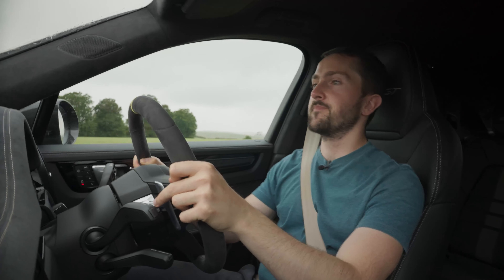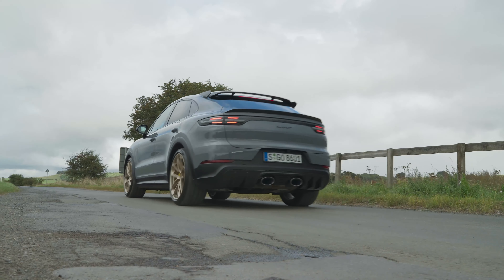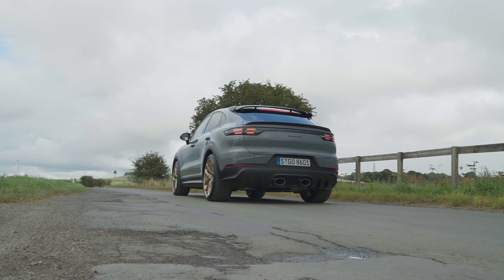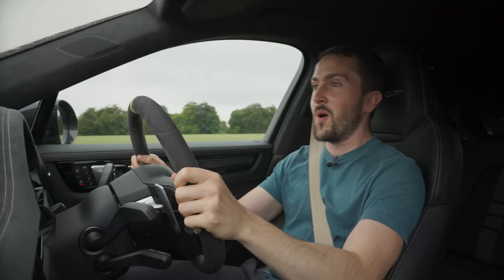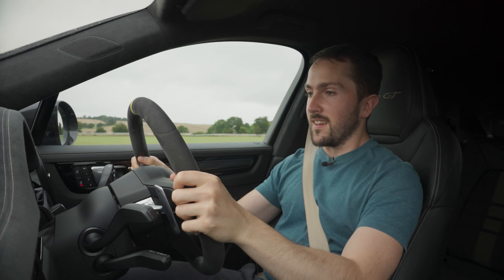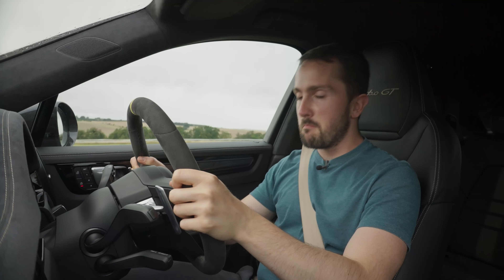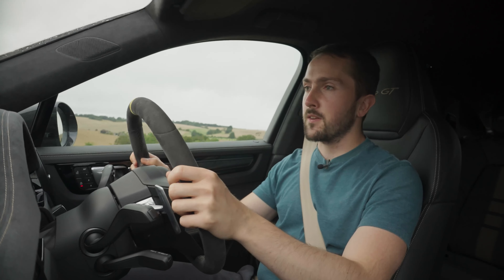What does 0-62mph in 3.3 seconds in a Cayenne feel like? Let's find out. Standard Porsche launch control procedure: left foot on the brake as hard as it can go, right foot on the accelerator, wait for the boost to build. It's addictive and slightly ridiculous. Goodness gracious, it's monstrously fast. You have to keep reminding yourself that you're in a car that is longer than a Bentley Continental GT and weighs 2220kg. It's a porky Porsche.